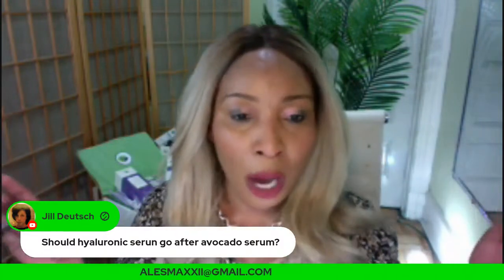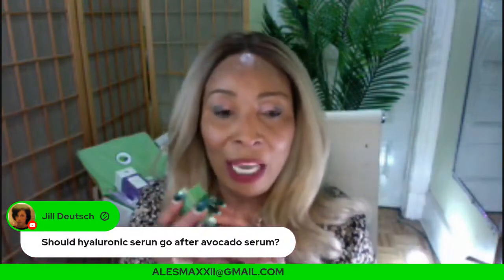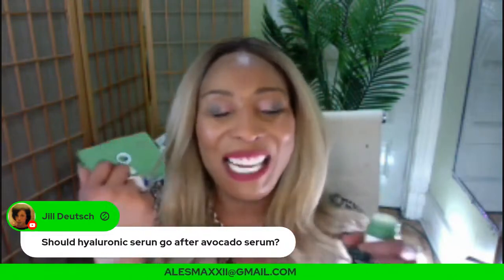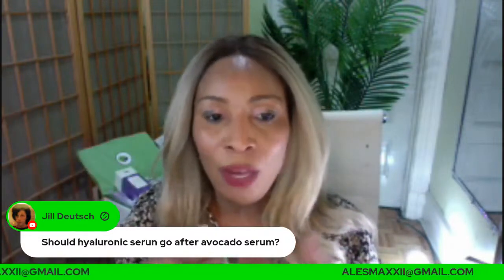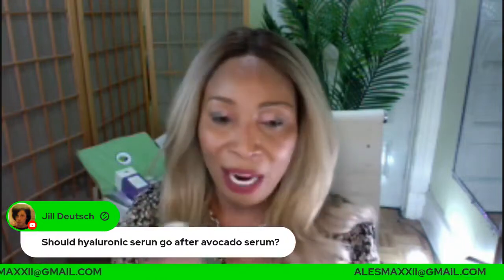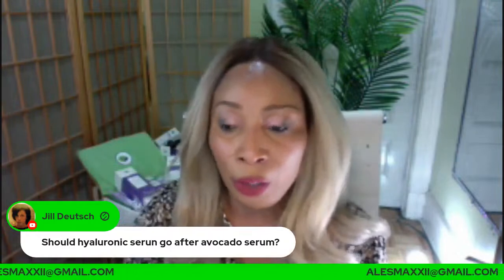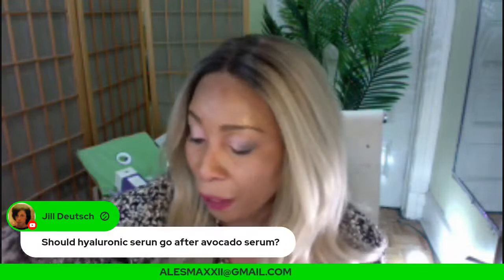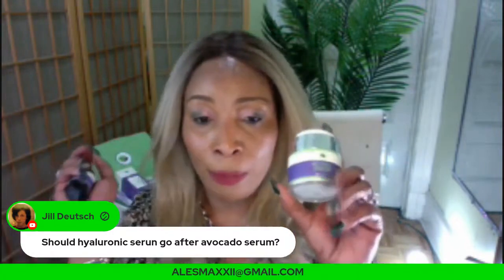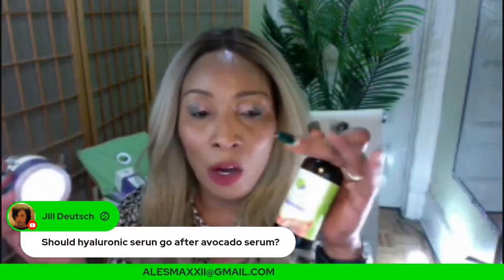We have a collection of clay masks coming — green tea, avocado, and many more. Our turmeric mask is also available. Use the mask two to three times a week to tighten the face. For your nighttime routine, use products rich in vitamin A: the retinol serum, then the retinol cream. On top of those, use either the papaya oil or the rosehip oil.